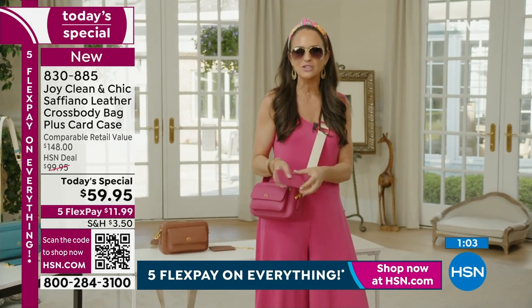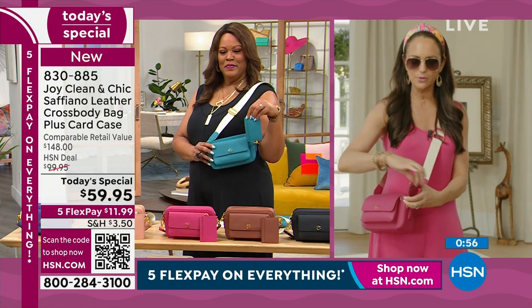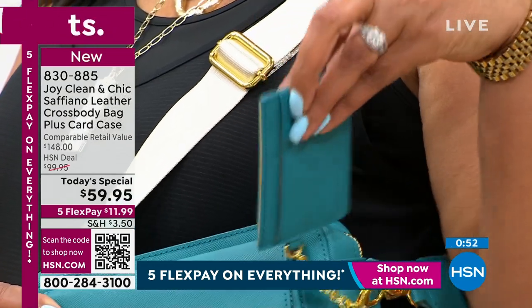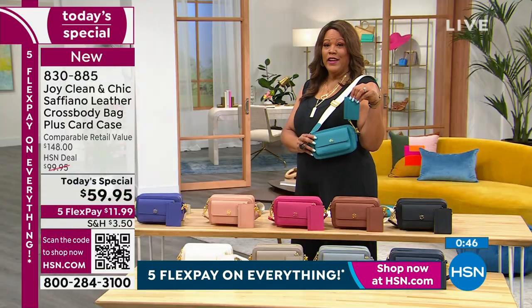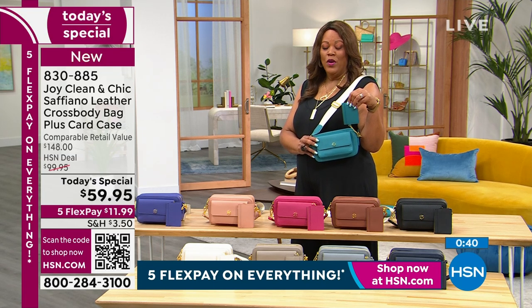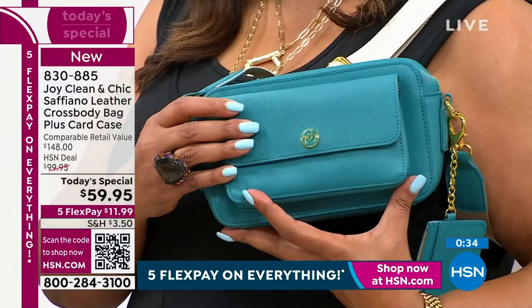I also want to show you — this whole middle compartment is very roomy. You can fit all your money in the middle and then put all your credit cards on the exterior. This also has RFID blocking and the antimicrobial. This free little card holder alone at 100% leather would be $30 to $40 just on its own. We're throwing this in for free — and to be able to get such a big bag for $59.95.